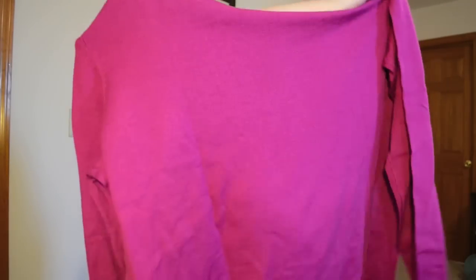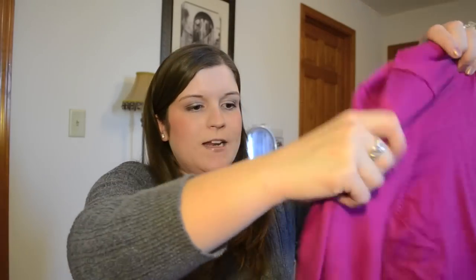I had also been eyeing this sweater for quite some time. It just looked like a really comfy sweater, and I've been loving things in this color for kind of winter and pre-spring. So I ended up getting it — it was regular price almost $40, and I ended up getting it for $19.